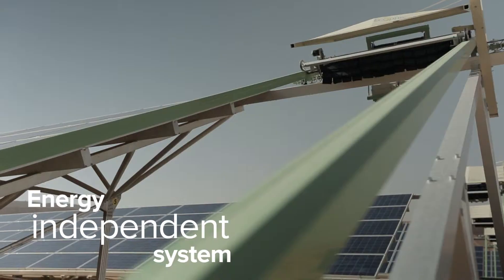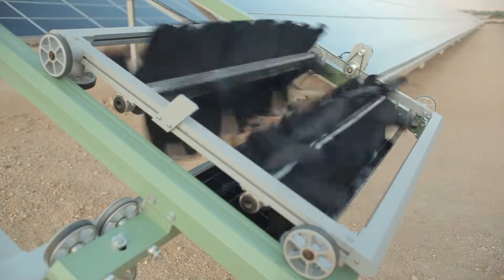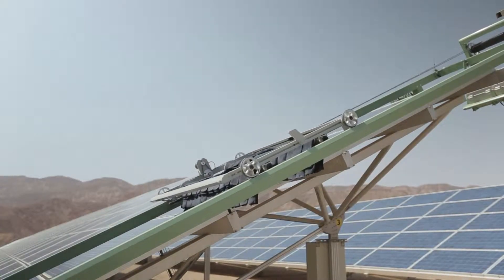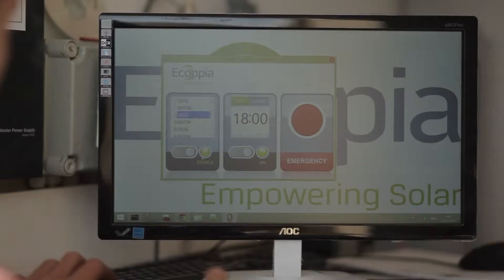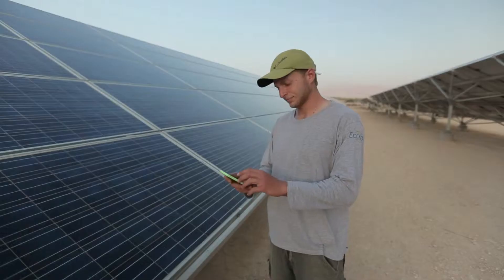Fully autonomous and energy independent, each E4 robot has its own solar panel and self-cleaning mechanism for maximum management efficiency. The E4 system can be remotely monitored and controlled from anywhere, anytime.